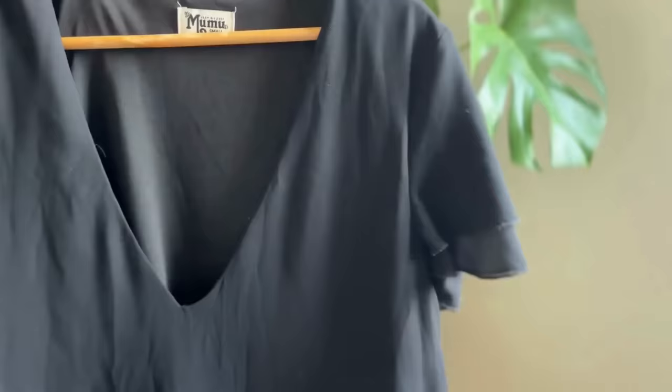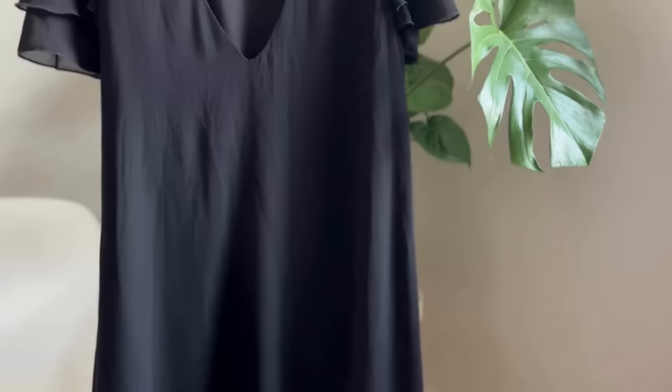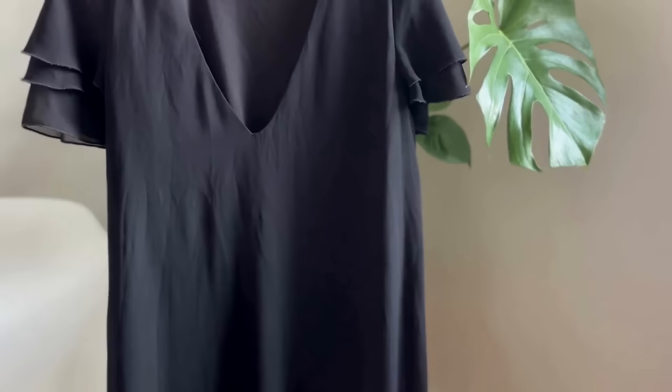This dress is a recent purchase at our local thrift store, but it is a definite love. It is from the brand Moomoo, and it can be worn low in the front or turned around to have a deep V in the back, making it simple and appropriate for all occasions.